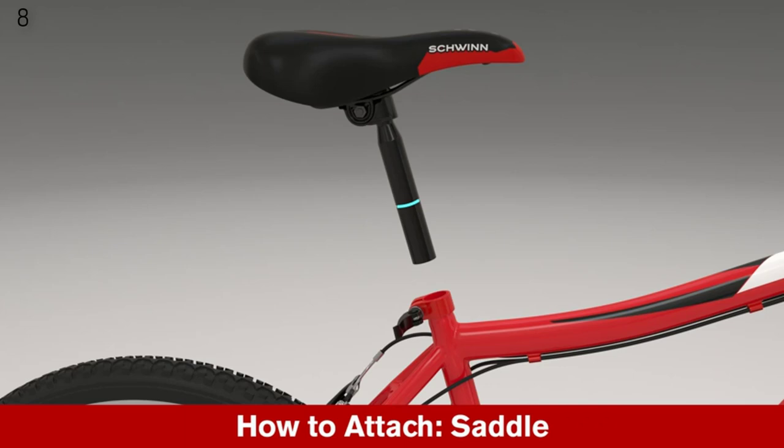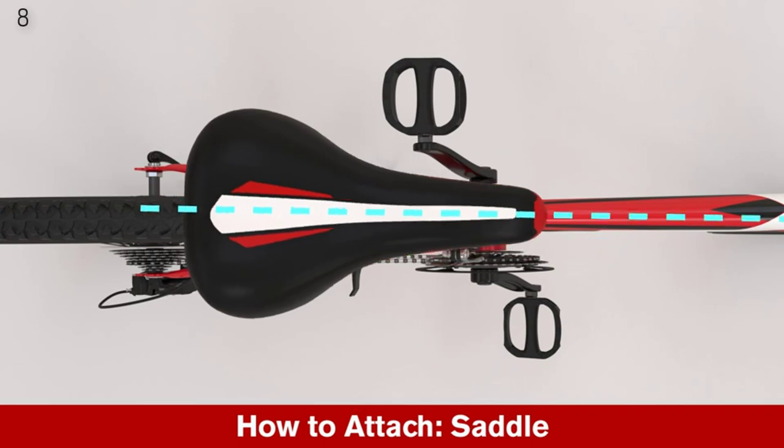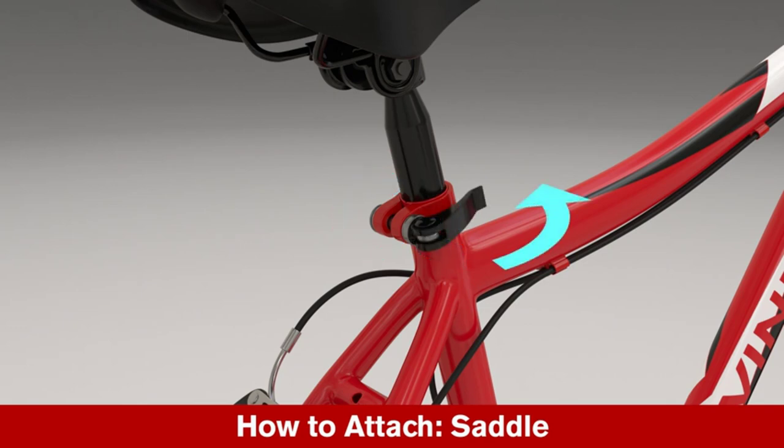Wide upright handlebars provide a stable, balanced ride, and the adjustable padded cruiser saddle absorbs bumps. The super low standover step-through aluminum frame allows easy step-through access. Both front and rear fenders help keep clothing clean in damp weather. Includes a limited lifetime warranty for as long as you own it.